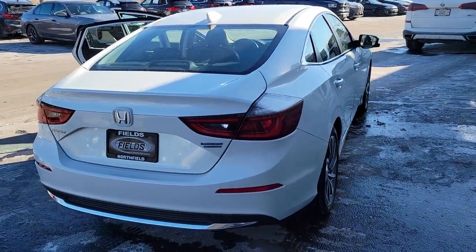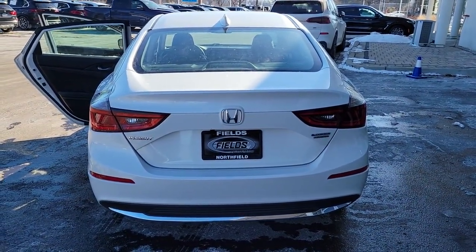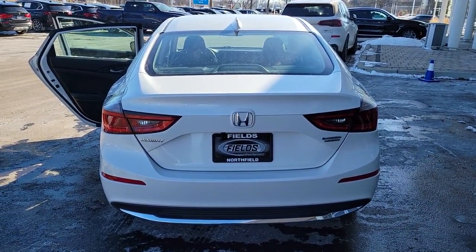This compact hybrid delivers eco-friendly efficiency in an extraordinarily stylish package. The following are some of this vehicle's highlighted options.